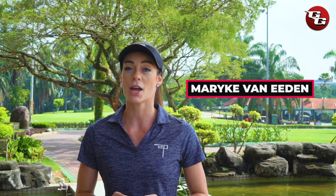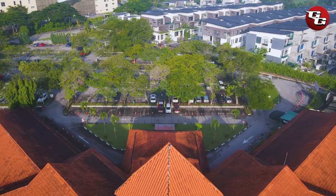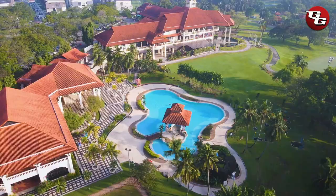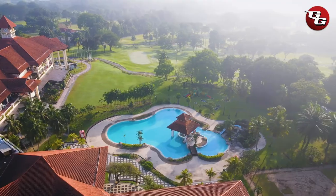Hi everyone and welcome back to this episode of The Turn. Today we are at one of the most established golf courses in the Klang Valley, the Sultan Abdul Aziz Shah Golf and Country Club. I wonder what amazing dishes I'll be trying this time, and I'm here to check out the course which was designed by five-time Open Champion Peter Thompson.